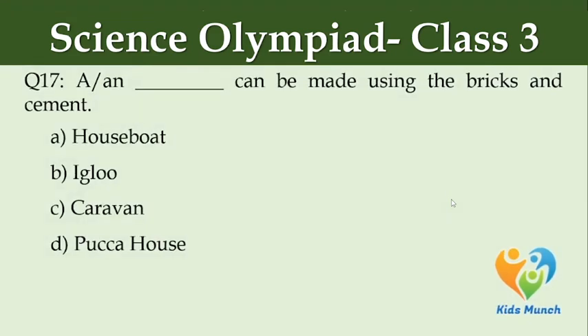A dash can be made using bricks and cement. Option A: house, Option B: igloo, Option C: car...